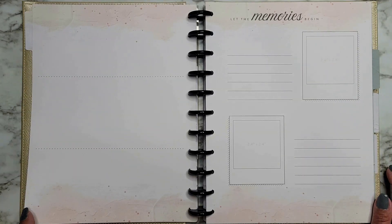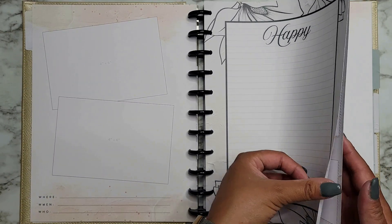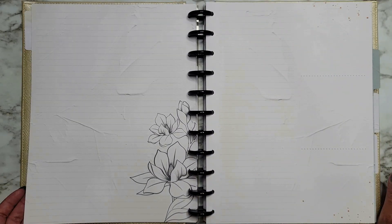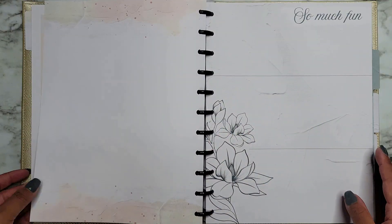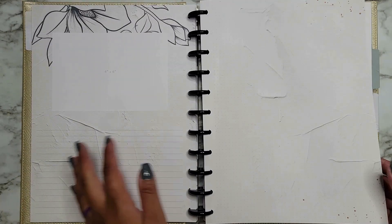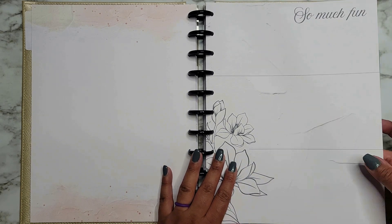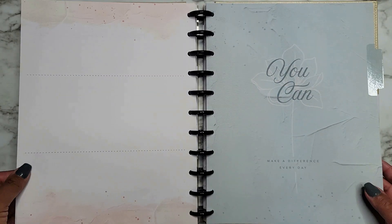Lots of journaling space, lots of places to put pictures. I'm excited to use these — I have a couple of ideas and I'll definitely share that once I figure it out, but I've got some prep work to do first. There are lots of different prompts and different types of pages, which is really nice so you can switch it up. I could also pull these pages out and put them in my actual memory planner that I'm using right now.